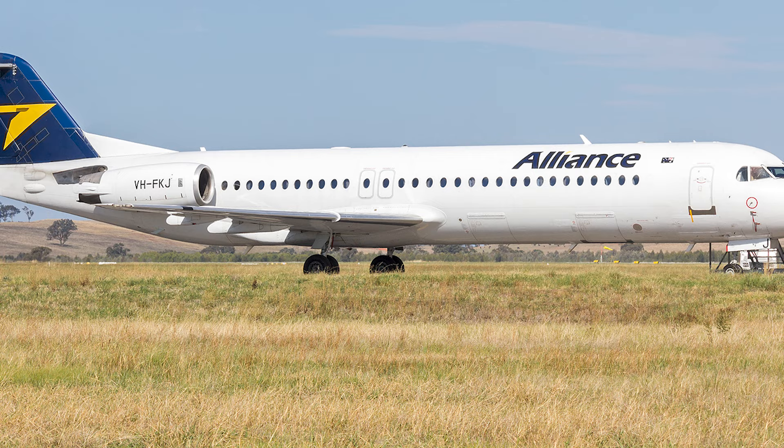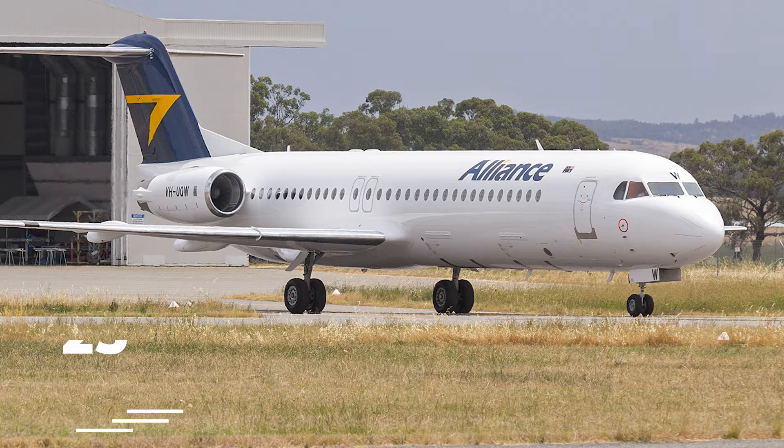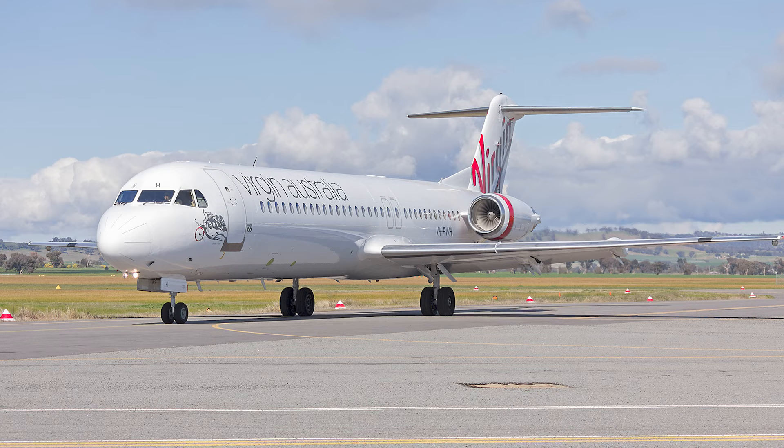Still flying the jet is Australian regional carrier Alliance Airlines, the type's largest operator. It has 23 active and two inactive examples, with an average age of 30 years. Elsewhere in Australia, Network Aviation and Virgin Australia Regional are also key operators.